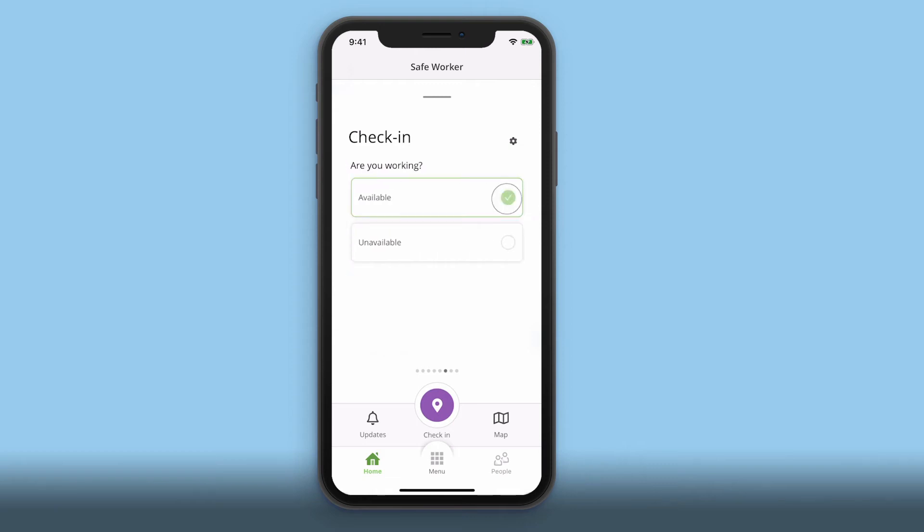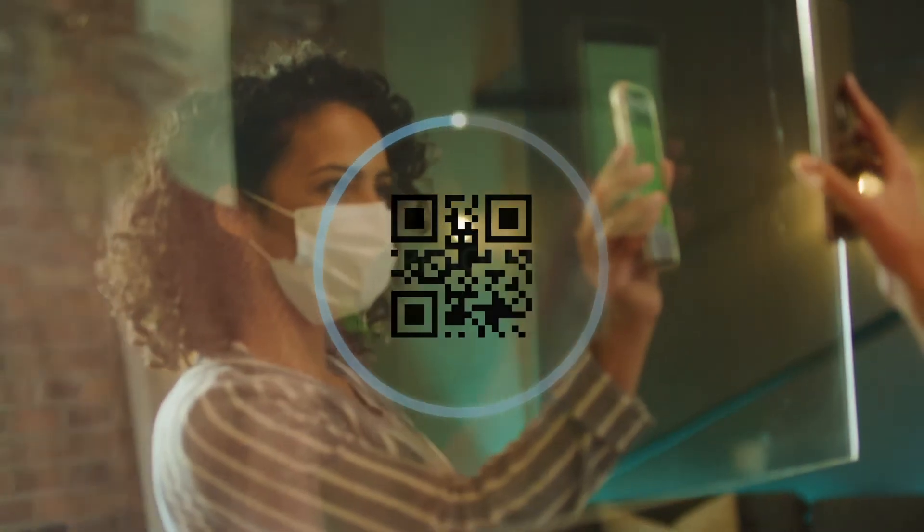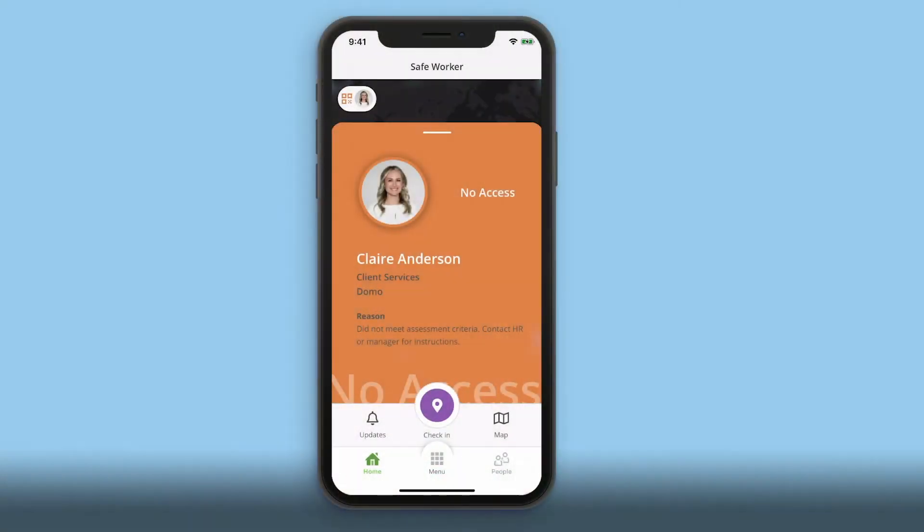Once complete, you'll be given a status indicating whether it's safe for you to return to the office that day. If you're safe, you'll receive a green badge and a QR code to scan upon entering your office building. If for any reason you receive an orange badge, do not enter your office building, and be sure to work with your manager to determine the next best steps.